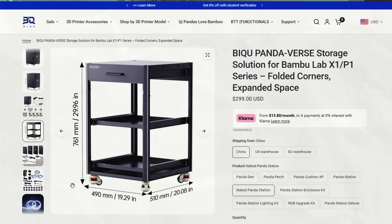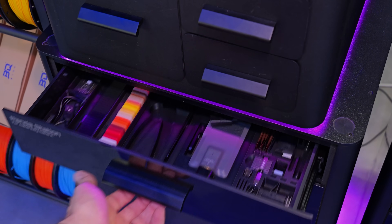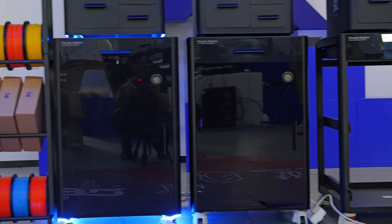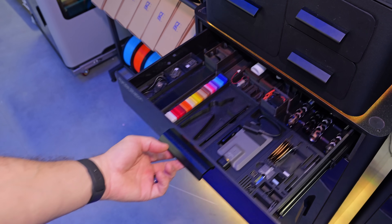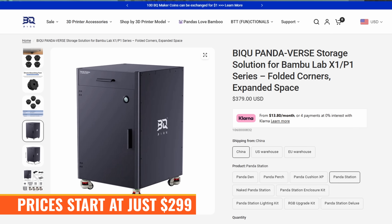This rolling cabinet is available with and without panels, allowing you to not only replace your rickety old LACK stack but also store filament, tools, and more. I'm excited to get my hands on this because I suspect they'll come out with a chamber dehumidifier too, turning it into a multi-functional dry storage solution for hygroscopic filaments. Prices start at just $2.99 before upgrades.